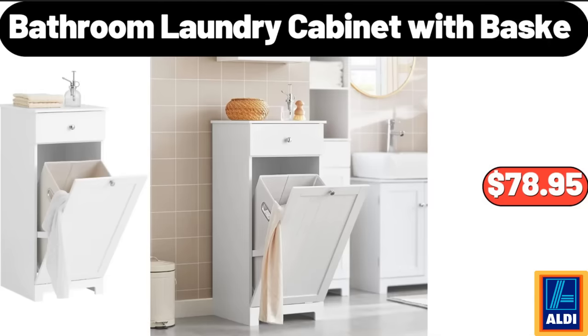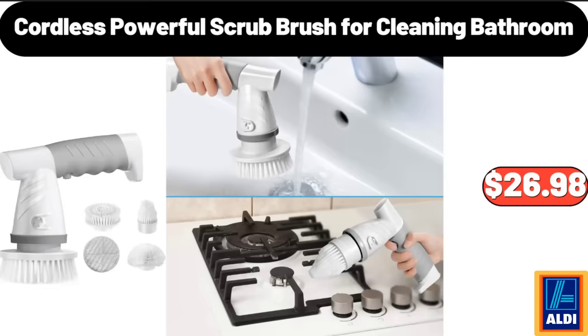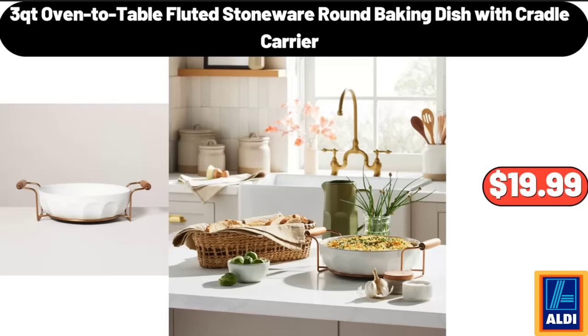Bathroom Laundry Cabinet with Basket, $78.95. Cordless Powerful Scrub Brush for Cleaning Bathroom, $26.98. 3QT Oven-To-Table Fluted Stoneware Round Baking Dish with Cradle Carrier, $19.99.